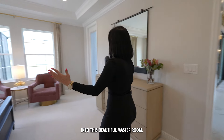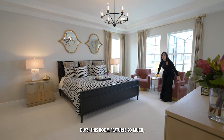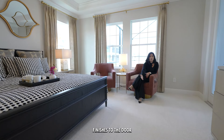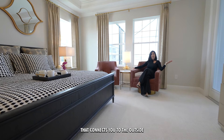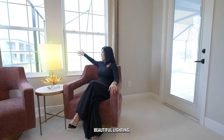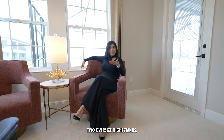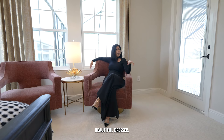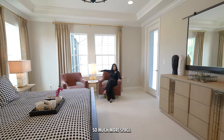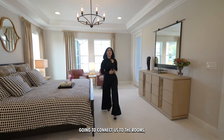Welcome to this beautiful master bedroom. This room features so much: the size of it, the luxury carpet finishes, the door that connects you to the outside with built-in blinds, and beautiful lighting. There's a great sitting area, a king-size bed, two oversized night stands, and a beautiful dresser. You can also put a TV right in front and still have plenty of space.